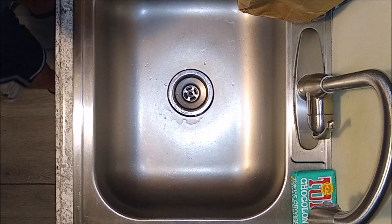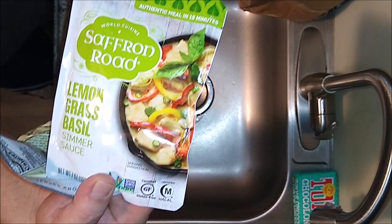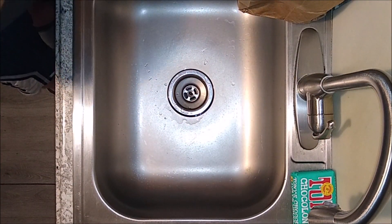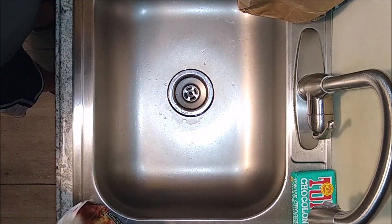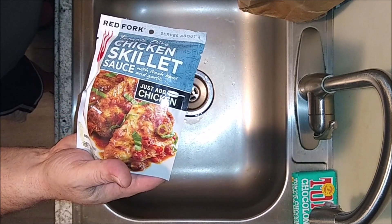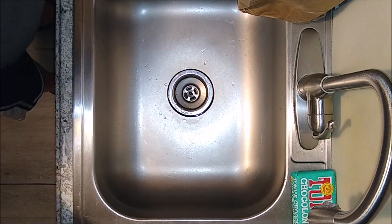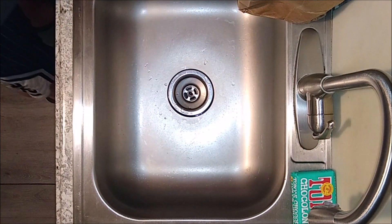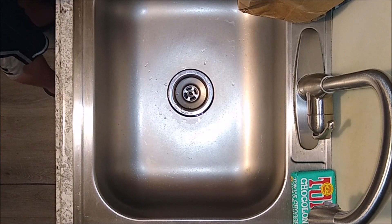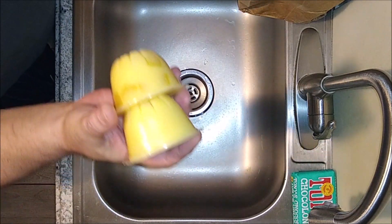We got some lemongrass basil — looks like some kind of curry sauce in a bag. I'll definitely be using that; I love making curry. There's also a tomato and olive sauce — I'm not a big fan of olives but I'll give it a shot. Another lemongrass basil curry sauce — perfect, I'm going to make some curry coming up in a week. And two tapioca puddings, plus some kind of super sweet fruit punch kids' drink.